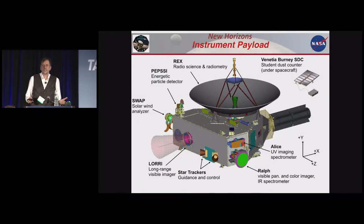The spacecraft is about the size of a grand piano — not very big. It has an antenna, a radioactive power source, and key instruments including a long-range telescopic camera and the RALPH infrared spectrometer to map the distribution of ices on the surface. There's also Alice, used for mapping atmospheric composition, and a student dust counter — actually built by students at the University of Colorado, the first such instrument flown on an interplanetary spacecraft.